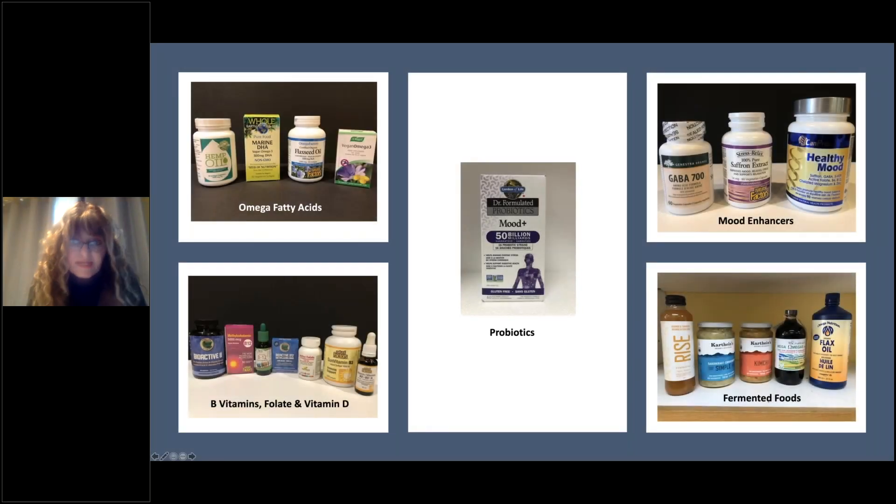I've got some products here I wanted to show you. Keep in mind I am not promoting any of these products — I just thought it was important to show you some so you're a little bit more familiar with what I'm talking about, but again I'm not promoting anyone.